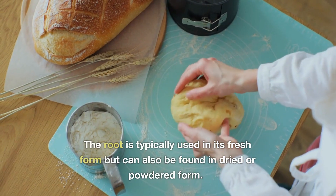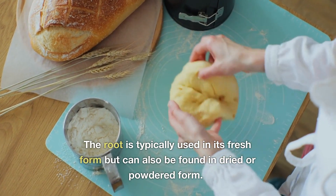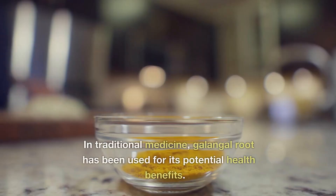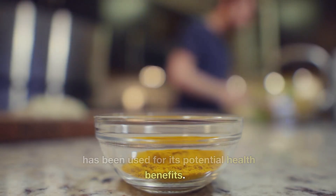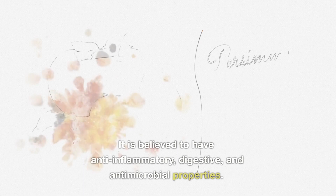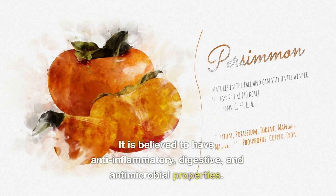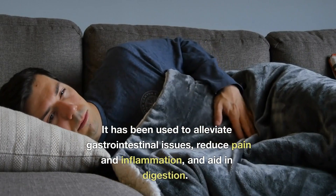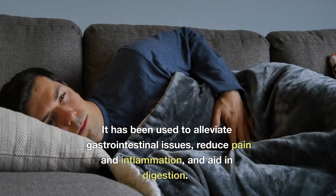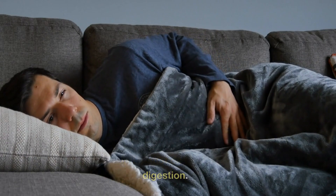The root is typically used in its fresh form but can also be found in dried or powdered form. In traditional medicine, galangal root has been used for its potential health benefits. It is believed to have anti-inflammatory, digestive, and antimicrobial properties. It has been used to alleviate gastrointestinal issues, reduce pain and inflammation, and aid in digestion.